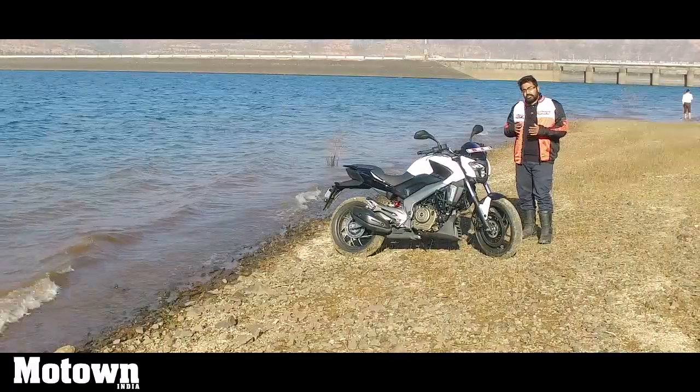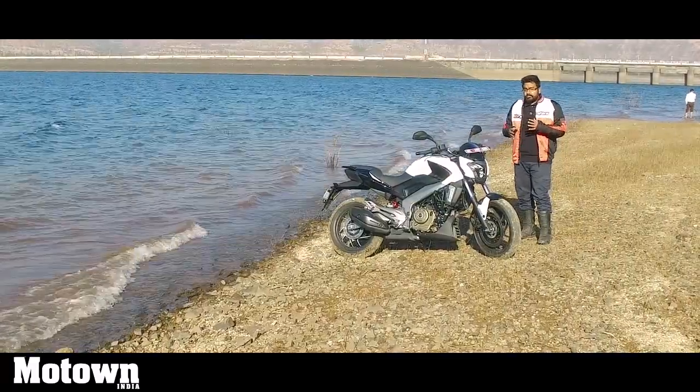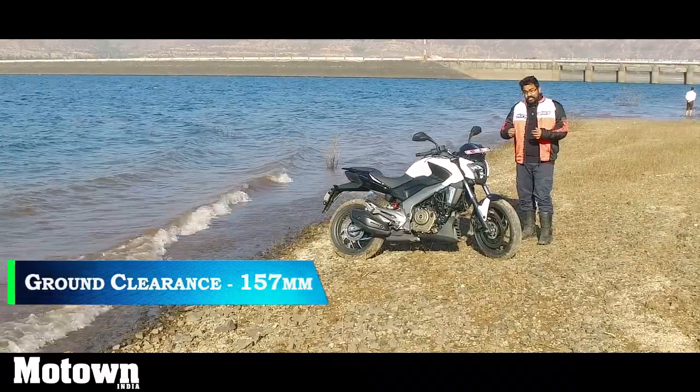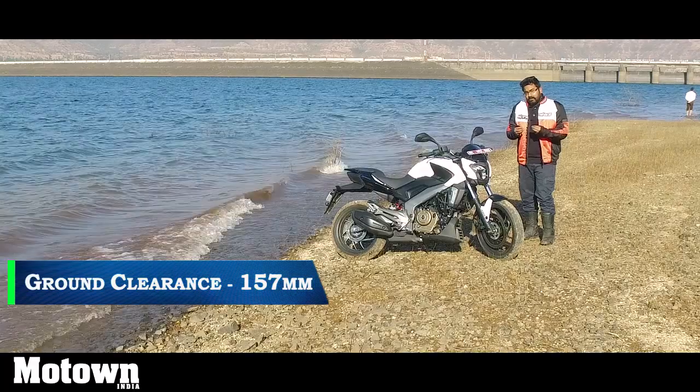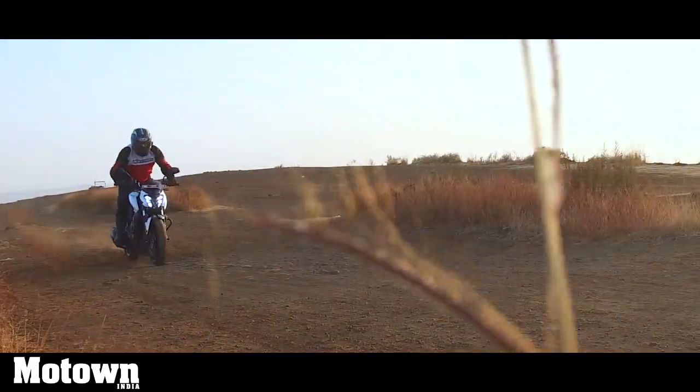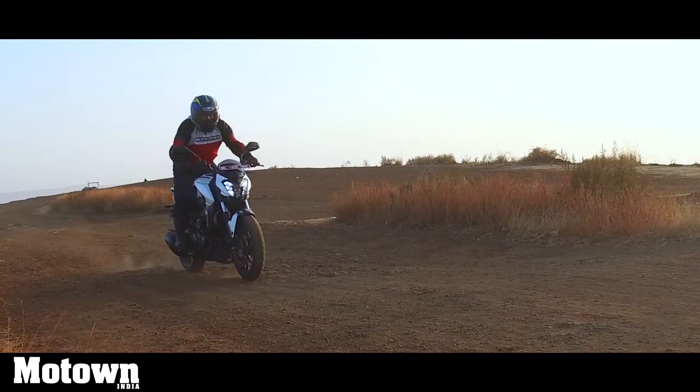The suspension is slightly on the softer side and soaks in most of the undulations and bumps really well. There is a front bias and you do tend to feel the bigger potholes a little bit, but it's not something too irksome or worrisome, because this bike takes care of it with ease.